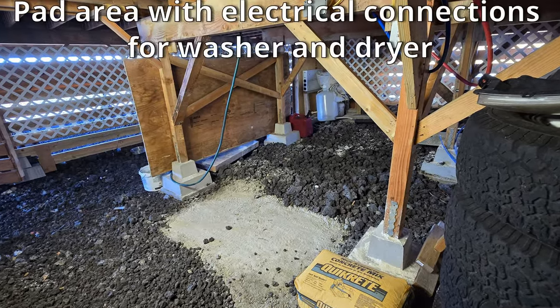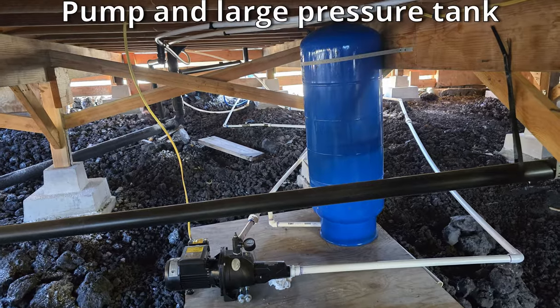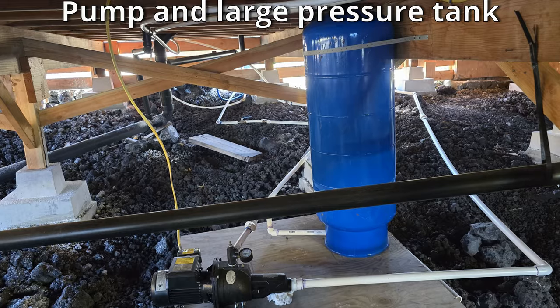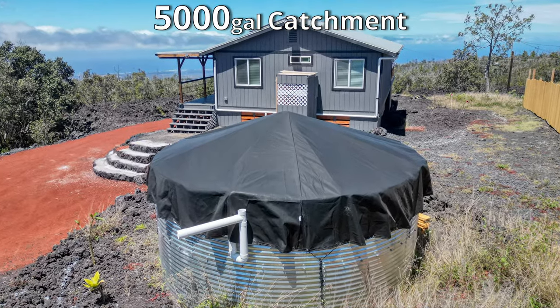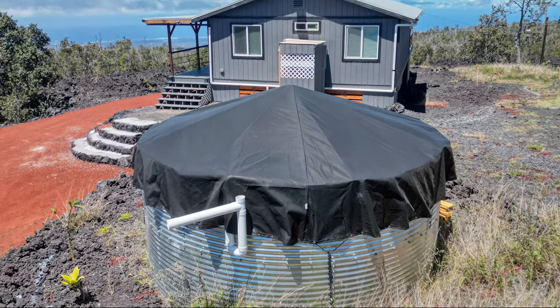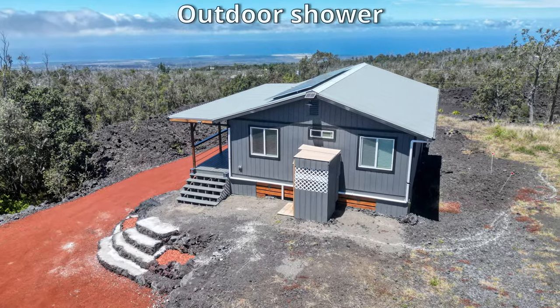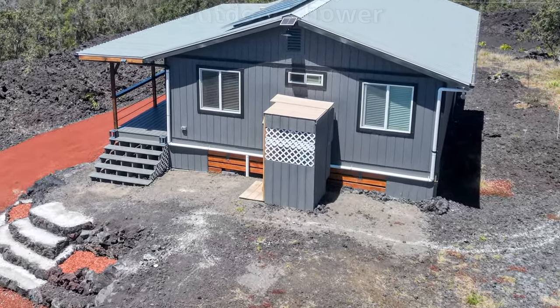There are electrical hookups for a washer and dryer. Water is supplied by a large pressure tank tied to a 5,000 gallon catchment tank. There is also an outdoor shower for convenience after a hard day's work.